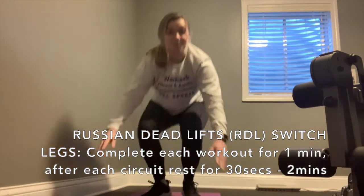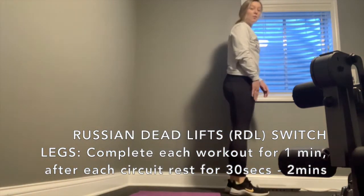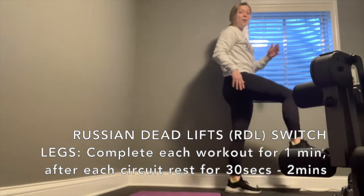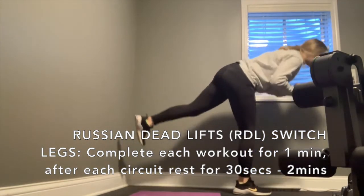Coming all the way up and joining me in an RDL position — a Russian deadlift. We're doing single legs starting with your right leg, hovering, working to keep your hips parallel and standing down. We're coming to a hover. Your second move is just going to be the same move on the opposite side.